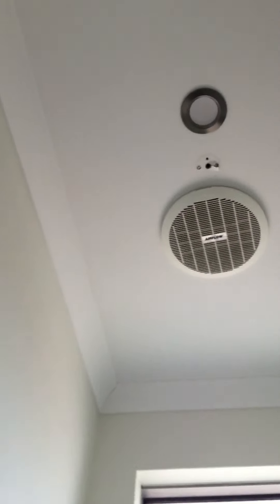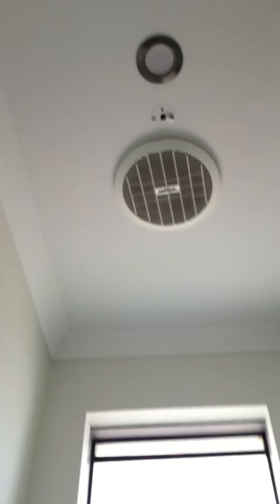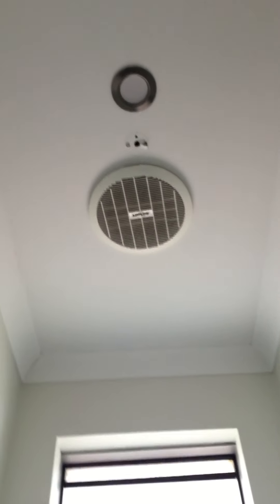Okay, so bye. And happy National Ceiling Fan Day to you again. I hope you enjoyed this video.